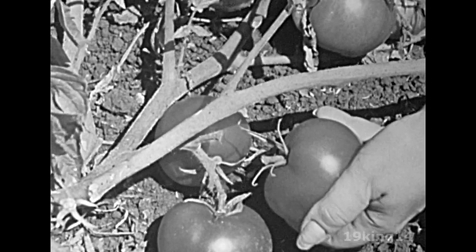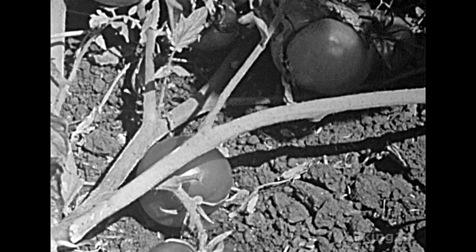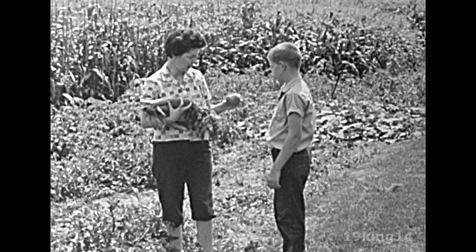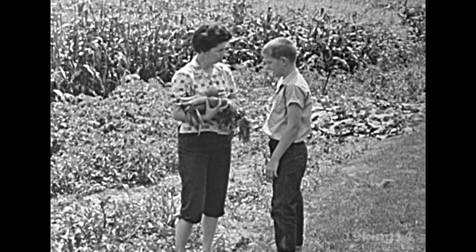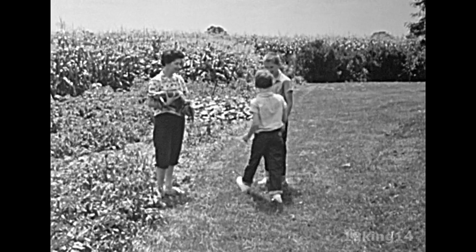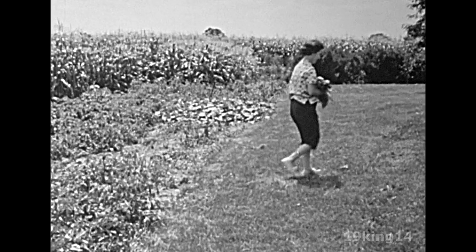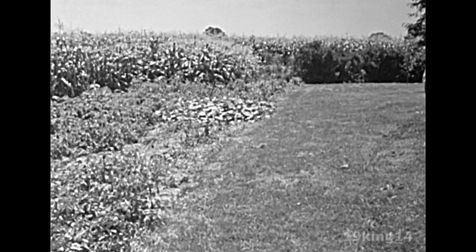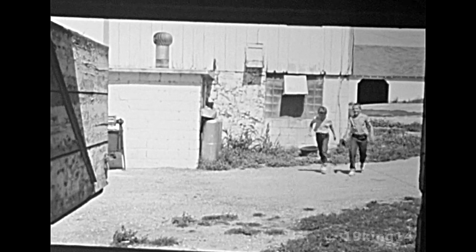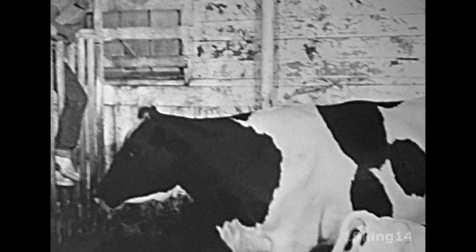They'll make a tasty salad for supper. Mrs. Johnson grows the fresh vegetables she needs right in her own backyard. Betty Lou comes to remind Dick that they have more chores to do. At this time every day, they always help out in the barn where the cows are kept. They have something special to see.